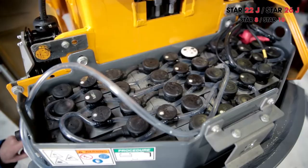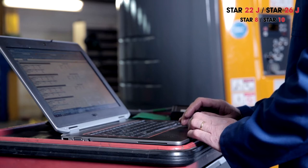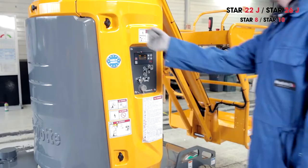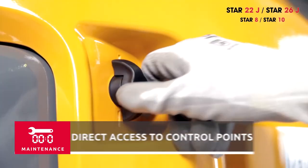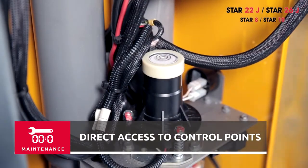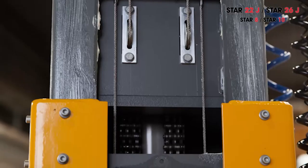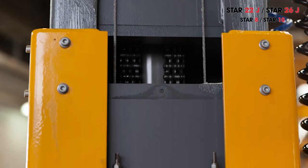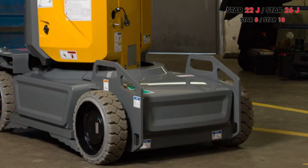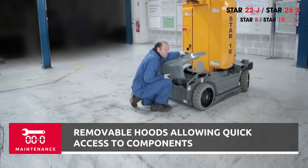To facilitate routine daily operations as well as to ensure more complete maintenance procedures, Star has been designed to provide quick access to control points and components. Operators simply open the turret hood to check if the slope detector is working properly. To quickly verify chains and cables in the boom case, operators use the maintenance hatch conveniently positioned on the turret. Components on the bottom part of the chassis are also easily accessible by dismantling the interconnected hoods. Downtime is thus reduced to a minimum.